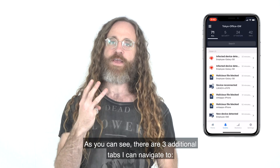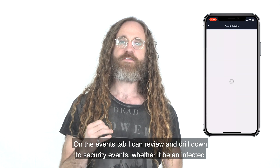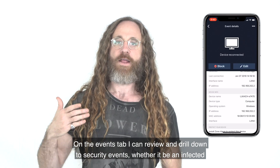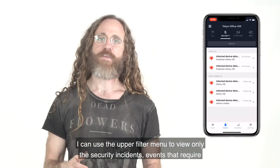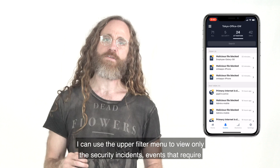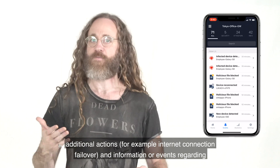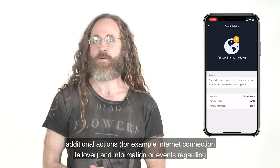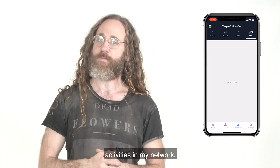As you can see, there are three additional tabs I can navigate to. On the Events tab, I can review and drill down to security events, whether it be infected devices, blocked infected files, or blocked infected emails, etc. I can use the upper filter menu to view only the security incidents, events that require additional actions — for example, internet connection failover — and information events regarding activities in my network.